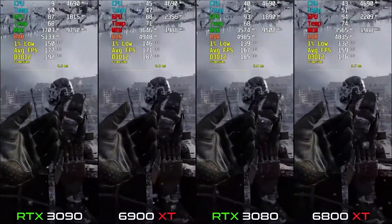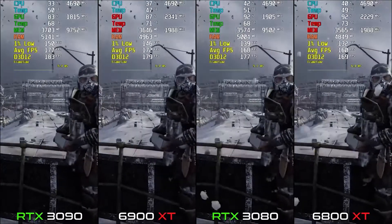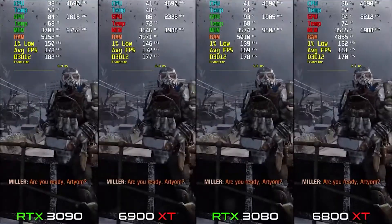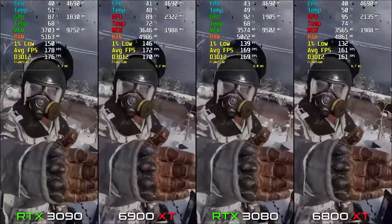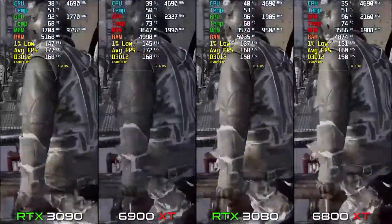Those were all the FPS results shown in this video, and I hope you enjoyed it. If you found it helpful, check out the benchmarks playlist on the end screen and in the description. Hit the like button, subscribe to the channel, and see you next time!